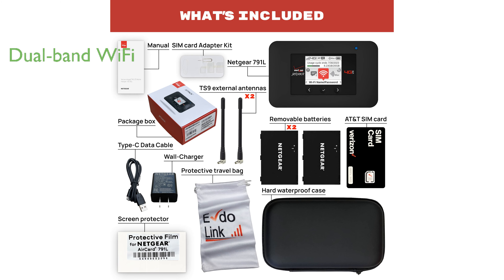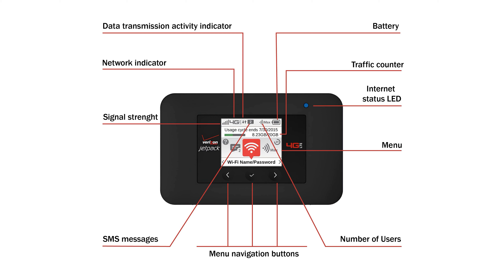This device supports dual-band Wi-Fi with 802.11ac BGN standards, providing an excellent balance of range and performance for various Wi-Fi-enabled devices. With global roaming capabilities, the Hotspot can keep you connected in over 200 countries, making it a versatile choice for international travelers.